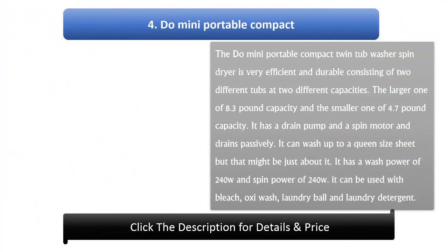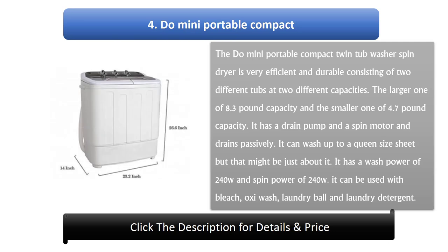Number 4: Domu Mini Portable Compact Twin Tub Washer Spin Dryer. It is very efficient and durable, consisting of 2 different tubs at 2 different capacities — the larger one at 8.3 lb capacity and the smaller one at 4.7 lb capacity. It has a drain pump and a spin motor and drains passively. It can wash up to a queen size sheet and has a wash power of 240W and spin power of 240W. It can be used with bleach, Oxy Wash, Laundry Ball, and laundry detergent.